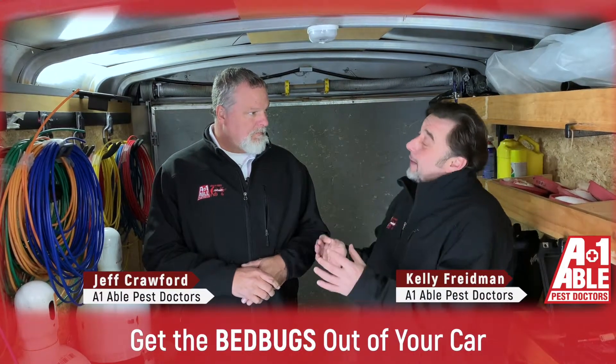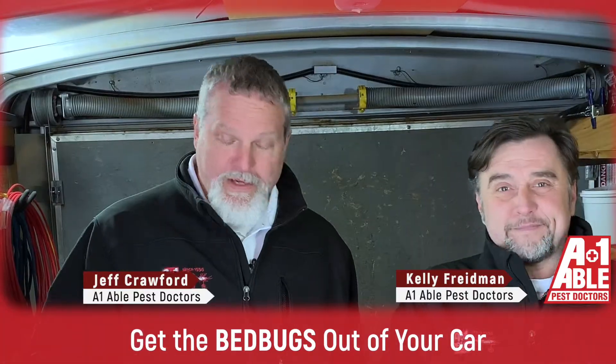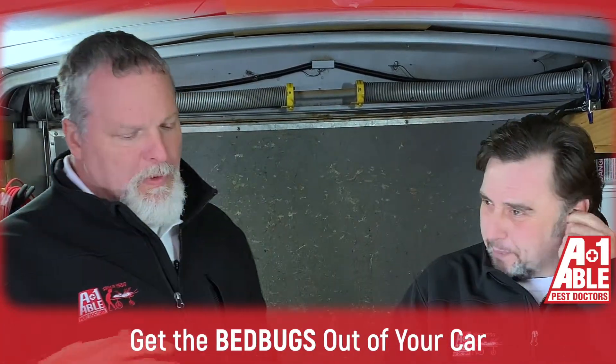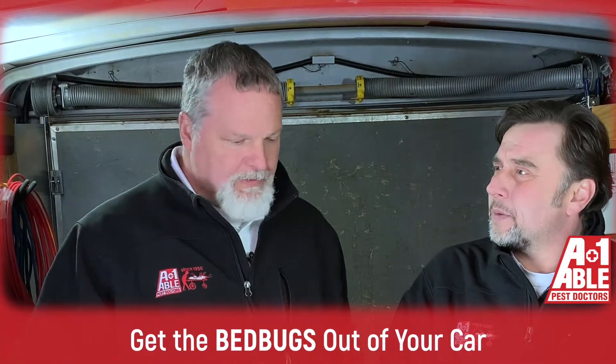What do we suggest they do if they think that their vehicle might be infested with bed bugs? Bring your vehicle to us, and that's why we're in the trailer today — we're going to discuss some of the products we use.